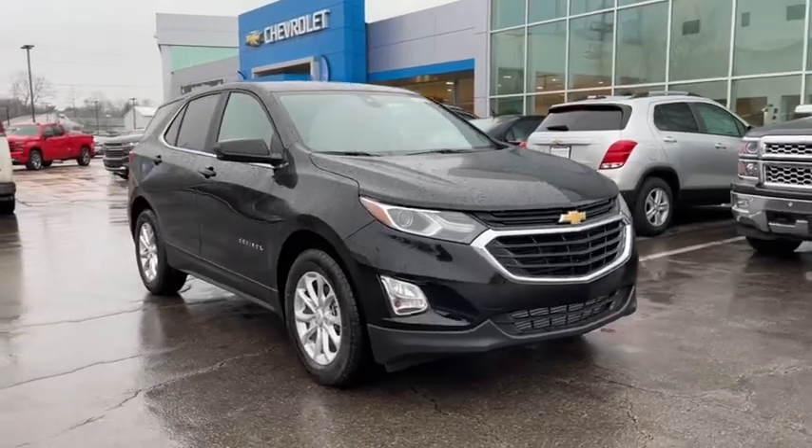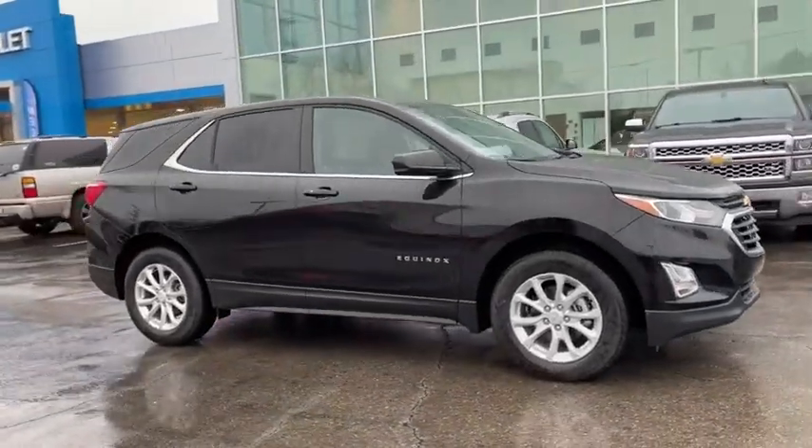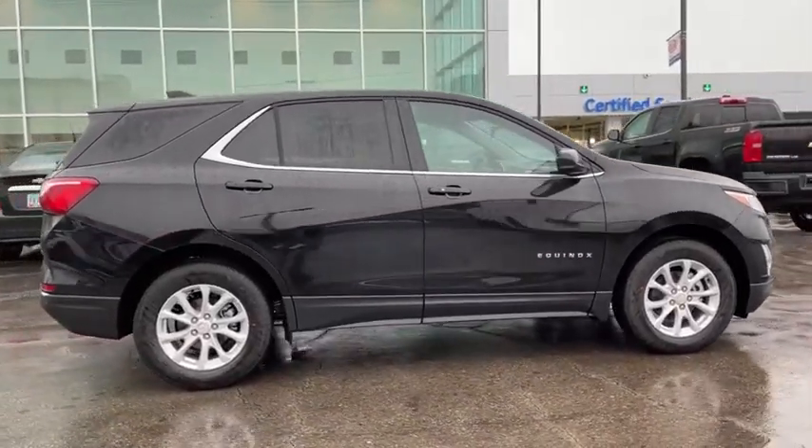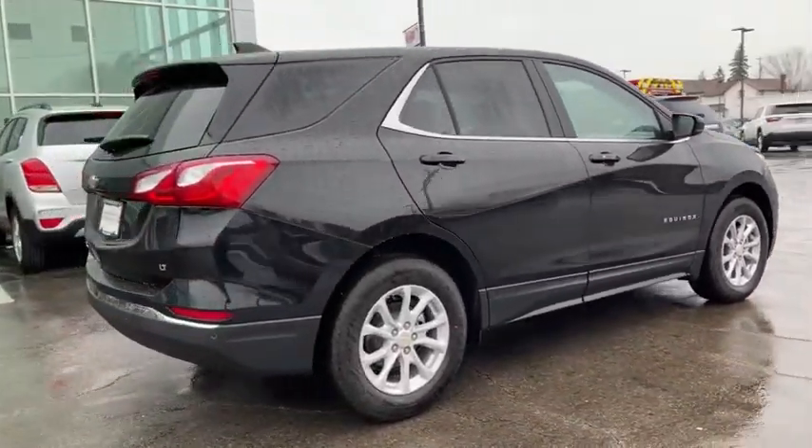Stop by and take a look at the 2021 Chevrolet Equinox. Fuel efficiency, safety, and value equals the Chevy Equinox. Here are some of this vehicle's great options.